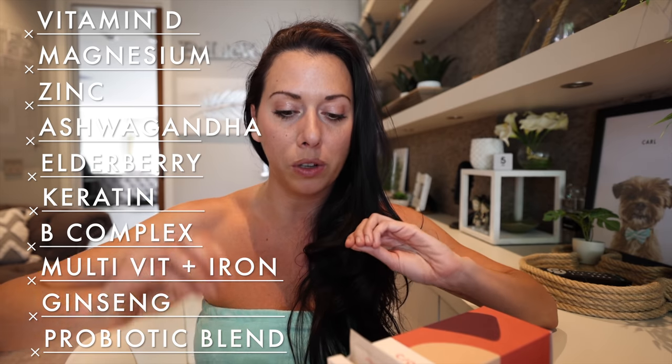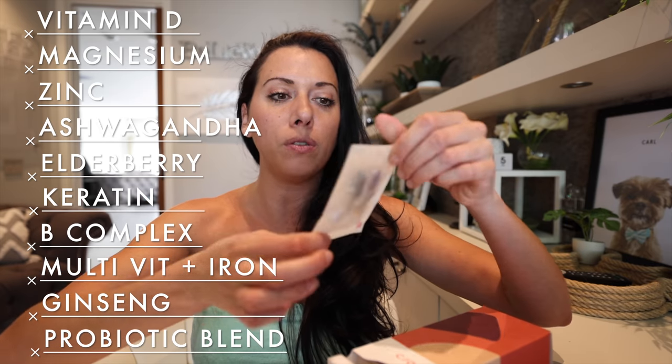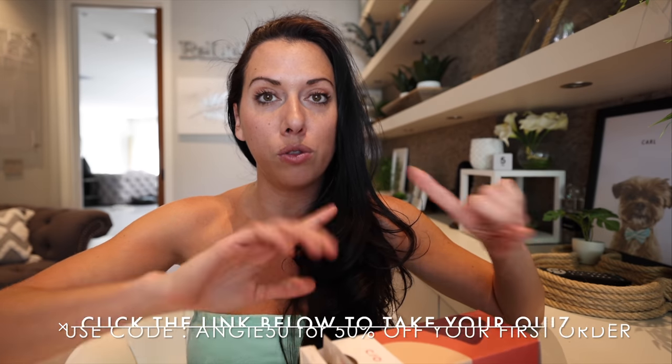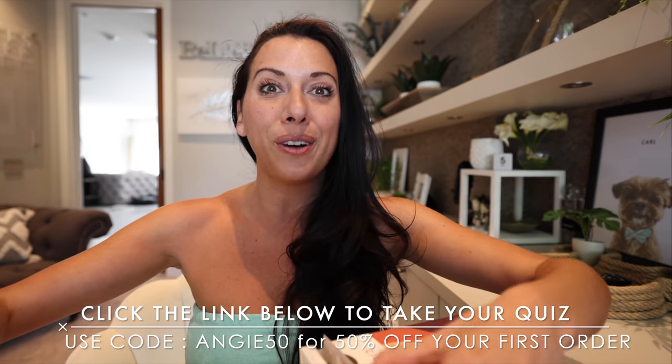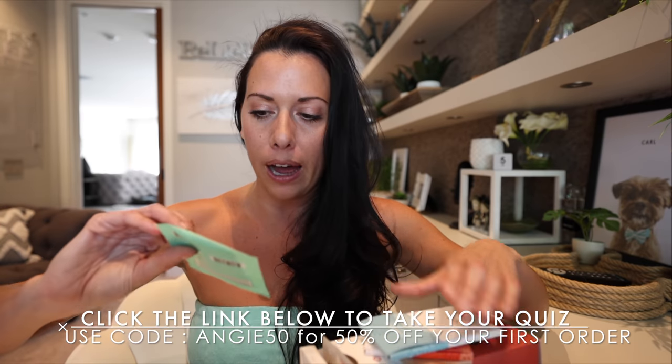You can have as little or as much as you want. What's really cool is if you just want the keratin, you can add just that and it will be bundled for you in a custom packet — it even says 'Hi Angie' with a little quote of the day or fun fact, which I love. If you want your discount, click the link below and use code angie50. Take your quiz — I think it'll be super fun.